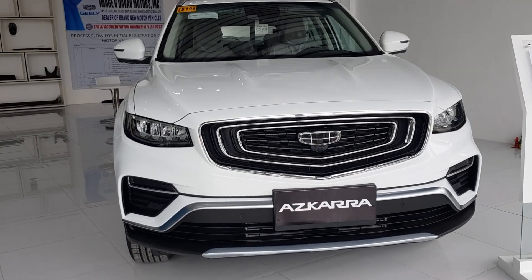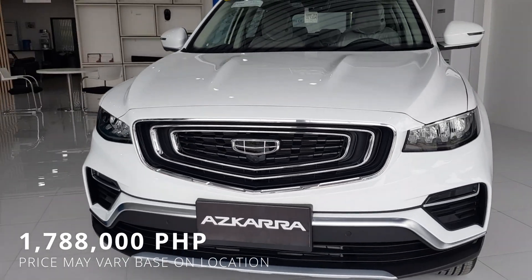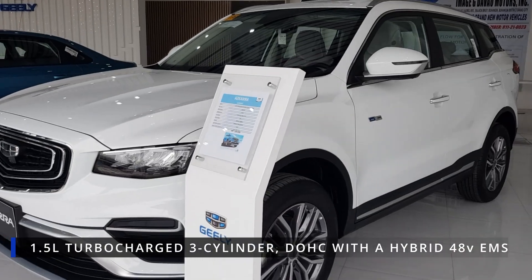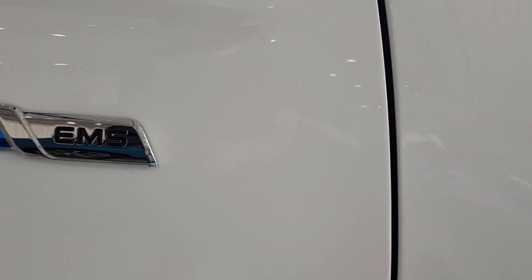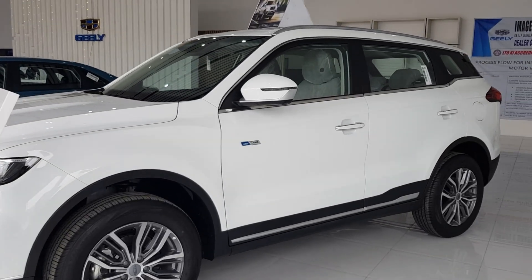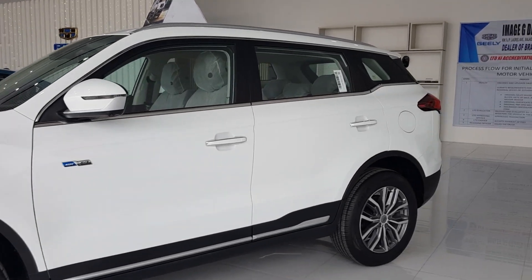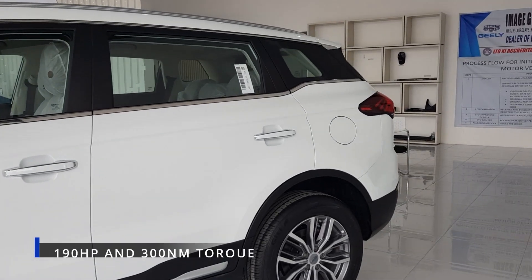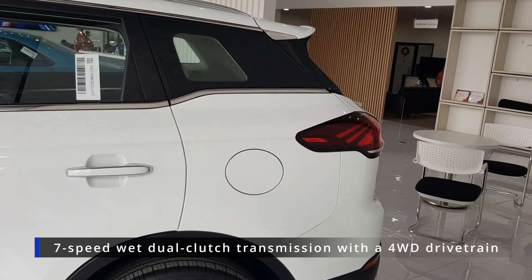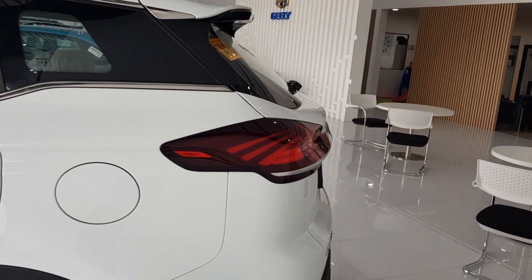The Geely Azkarra has a starting price of 1,788,000. This is a compact SUV segment with a 1.5L turbocharged 3-cylinder DOHC with a hybrid 48-volt system. The hybrid system makes the car run efficiently and lowers its fuel consumption. It can produce 190 horsepower and 300 Nm of torque. It has a 7-speed wet dual-clutch transmission with a 4-wheel drive drivetrain.